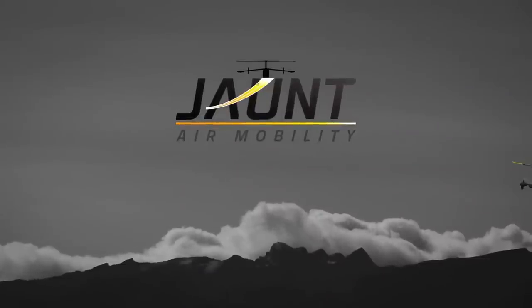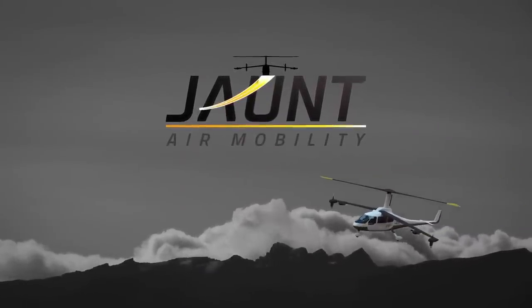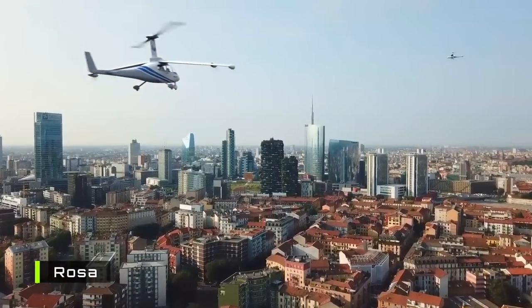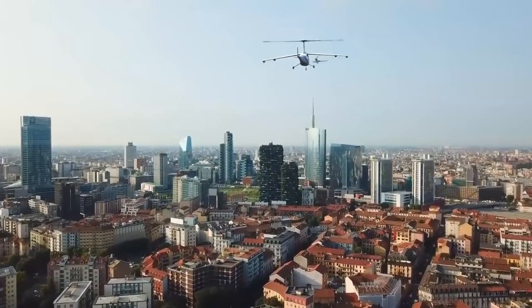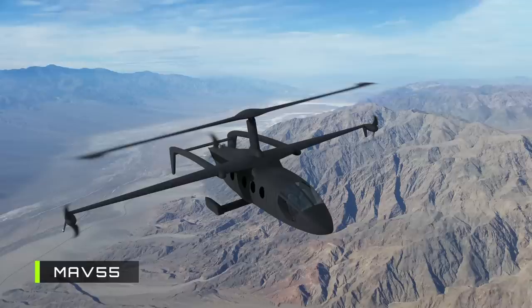Next we have Jaunt Air Mobility, known for the Rosa, an electrically powered gyrodyne. Jaunt has one of the safest aircraft designs, courtesy of a huge rotor that acts like a parachute in case of an emergency landing. For the high-speed VTOL challenge, they will produce two conceptual designs, one of them being the MAV-55.